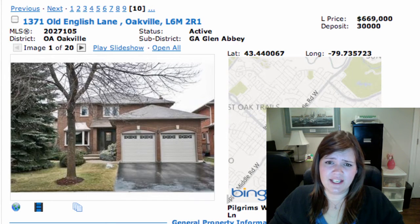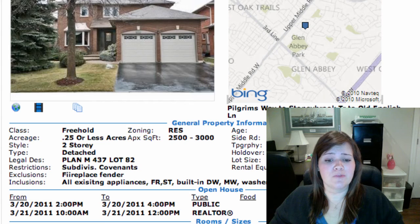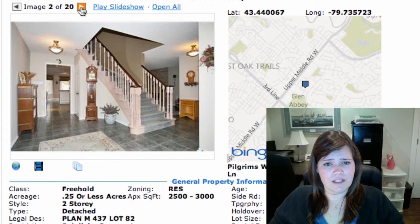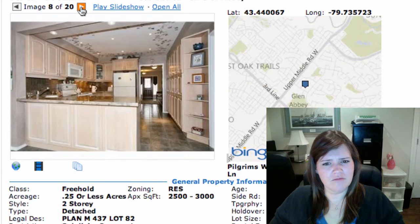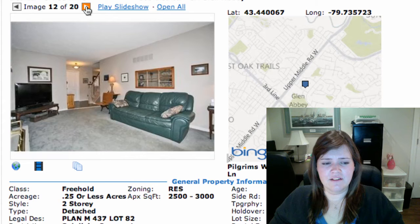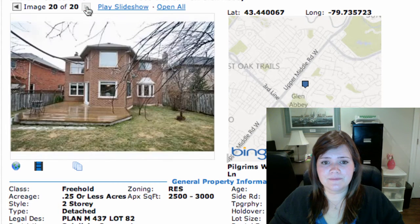Then we've got 1371 Old English Lane in Glen Abbey, on at $669K. It's a detached two-storey, 4 bedrooms, unfinished basement. It has a main floor family room — this is a big home at about 2,800 square feet. There's a formal living room and dining room, and an updated kitchen with lots of windows — what they call a greenhouse kitchen — very sunny. They've recently redone the furnace, garage doors, and most of the windows. Nice big bathroom and a good-sized lot.